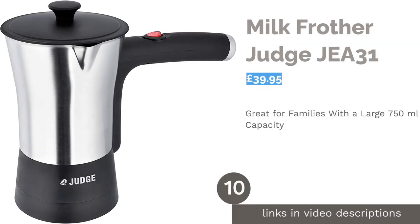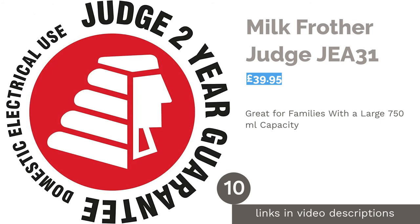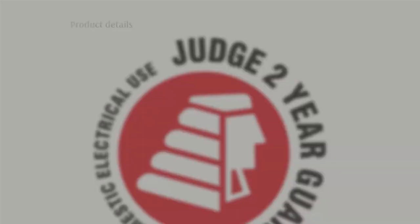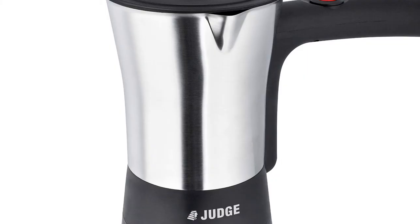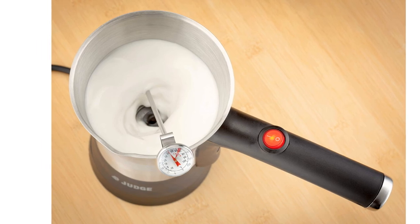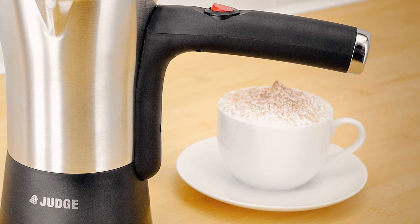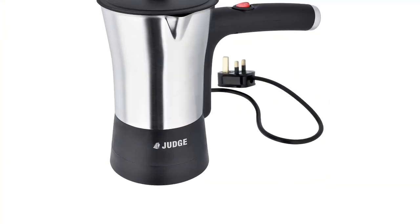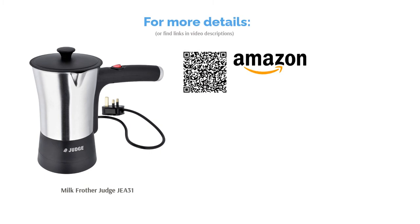The next product in our list is the Milk Frother Judge J31. This Judge Milk Frother is one of the best choices if you have a large amount of milk to transform. The jug holds an incredible 750ml, meaning you can make multiple coffees at a time. Plus, with a straightforward touch operation function, the hard work is done for you. In just 2 minutes, your milk will reach a perfect 65–70 degrees and be frothed to perfection. With easy cleaning too, this is a good all-rounder — the only downside is that you can't alter the temperatures, timings or consistency to your liking.